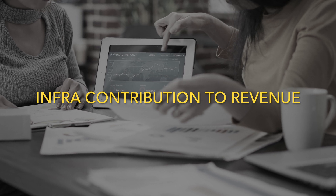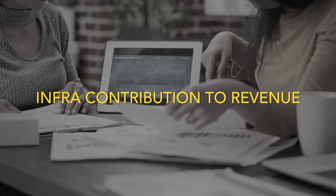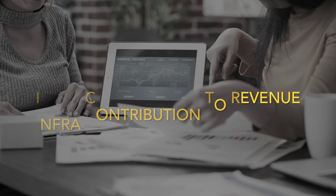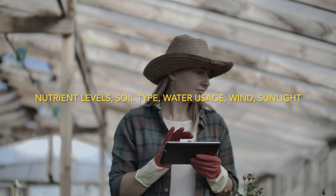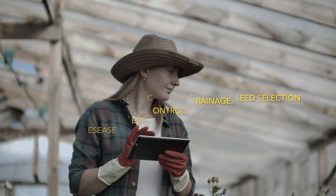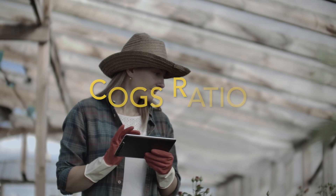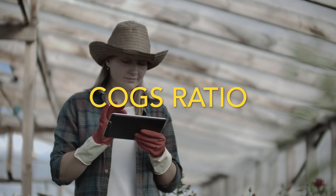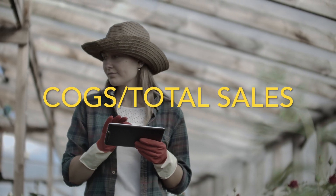It's also an important ratio for new vertical farms considering investing in innovative equipment. Every decision on a farm, from nutrient and water use to soil selection, impacts costs. These decisions translate into the cost of goods sold ratio, calculated by dividing COGS, or cost of goods sold, by total sales.